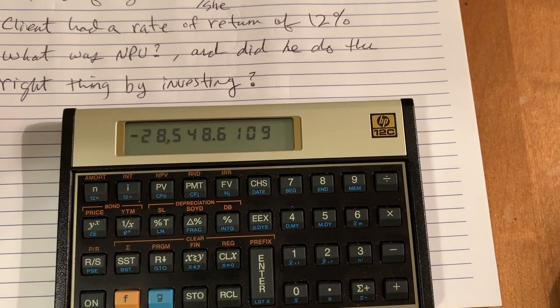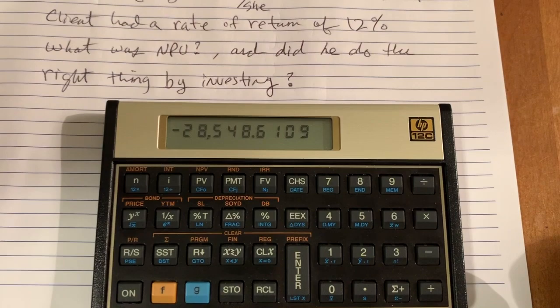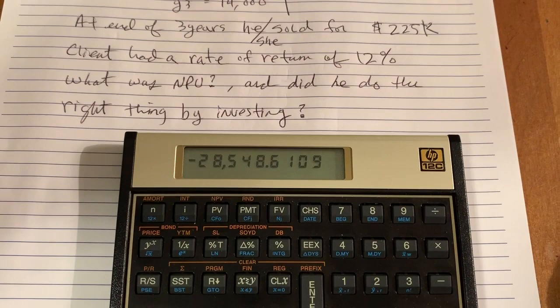The net present value came out to negative $28,548.61. This tells you that you didn't really meet your 12% requirement — in fact, you're short by $28,548.61.